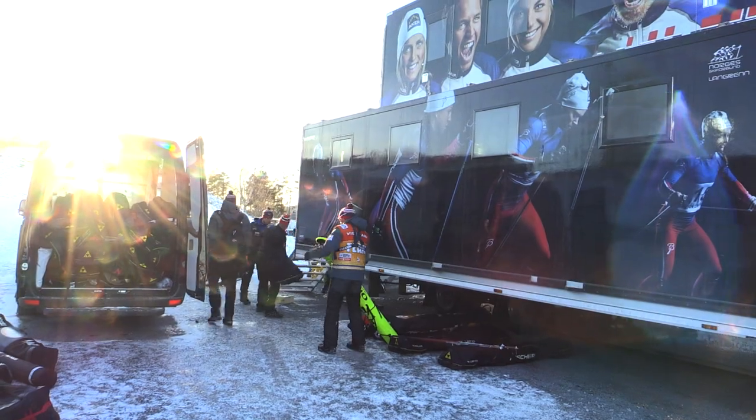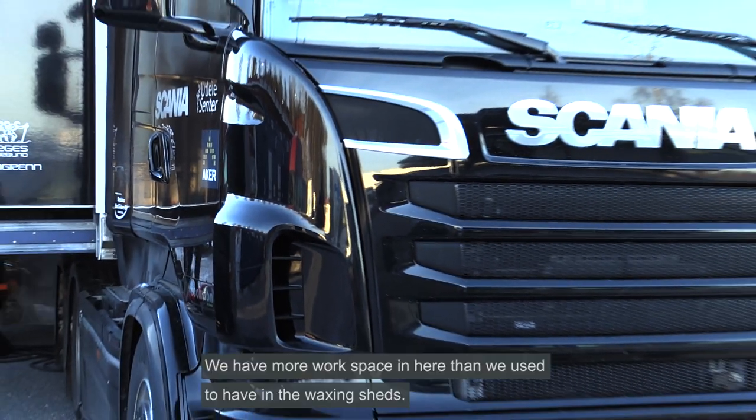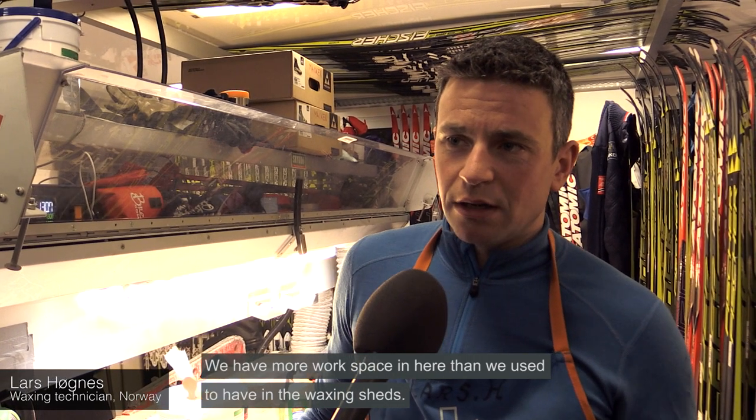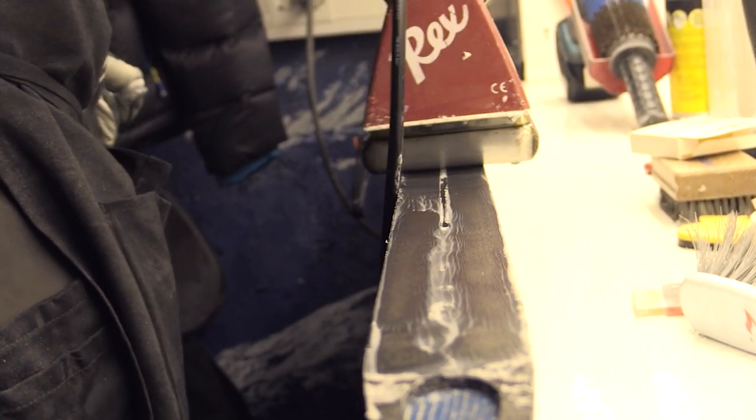The Norwegian team also has its own trailer, which has helped streamline working practices. Now we have a bigger place and a bigger work area, so we don't have as many skis in and out. There's a lot of ventilation — it's not only the fact that we can work fast, it's the fact that those trucks are well ventilated. It's good for our health.